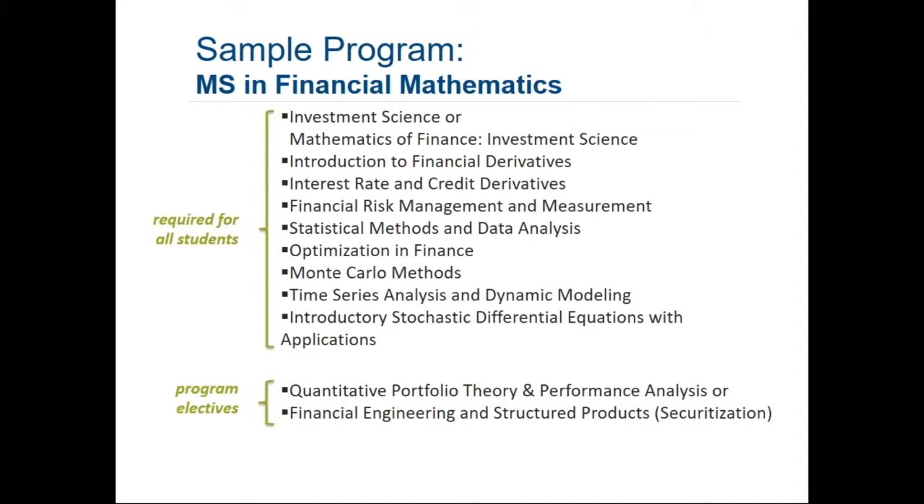We have a couple of electives currently on the books: one in quantitative portfolio theory and performance analysis — if you're a portfolio manager, you want to know how your performance will be analyzed so you can better optimize your strategies. The other is a course in financial engineering, specifically securitization — think mortgage-backed securities, asset-backed securities, and securitization of all kinds of collateral that we see in the industry today.